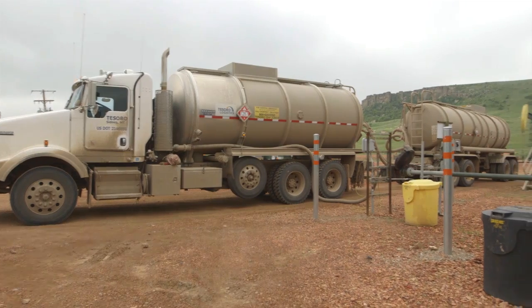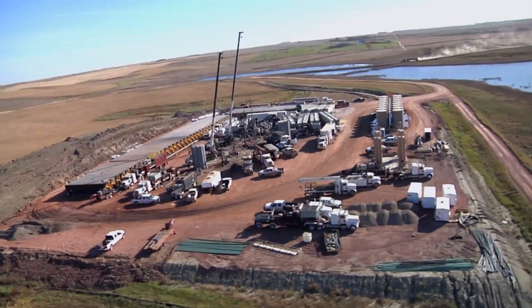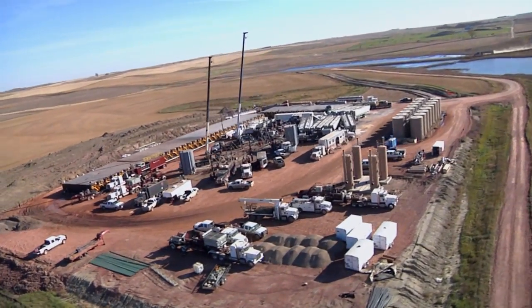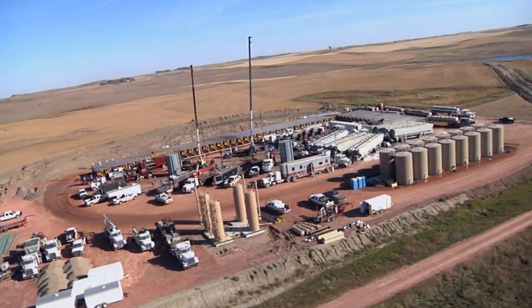The mixture of water, sand, and chemical additives is often referred to as fracking fluid. Although some of these chemicals are toxic, the fracking process doesn't cause them to enter the water table or pollute people's water. In fact, the United States Environmental Protection Agency — the EPA — in their 2015 report found no evidence that fracking activities have led to widespread systemic impacts on drinking water, and that incidences of contamination are rare compared to the number of wells drilled.